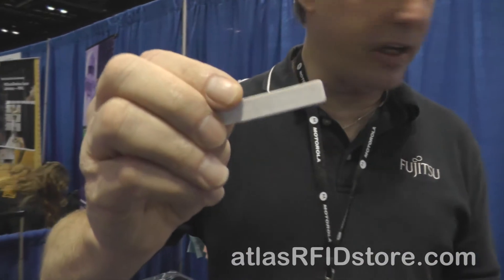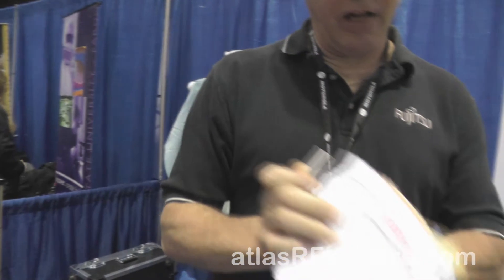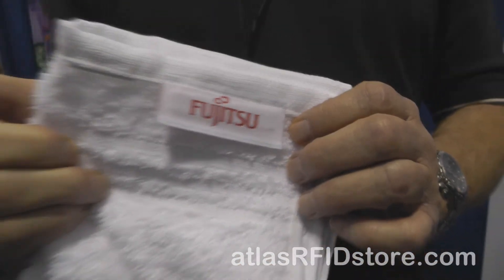About four years ago we decided to go global with some of these, and the first product that we went global with was the washable tag. What we announced earlier this week is that not only have we launched our third generation tag, but we've been able to ship over 2 million tags just in the first quarter of this year. The tag is very small — it fits literally inside of linens, laundry, healthcare items. You can easily attach it to towels, bath towels or terry items.